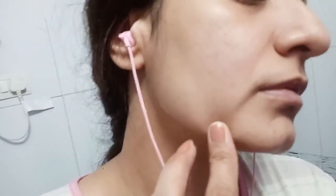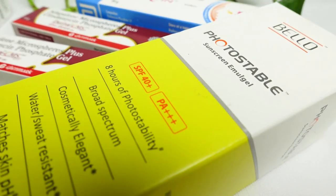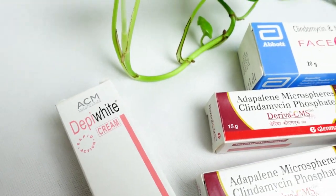My acne has become so much better — I'll insert some pictures here. In the morning I used face clean gel, and in the evening I used Deriva gel. I also used a photo-stable sunscreen in the morning. Whenever my face was drying out, I used Venusia cream. Once the acne got much better and I had no active breakouts, I used Depi White cream for my post-inflammatory hyperpigmentation — those dark spots. I do still have some scarring on my cheek and on top of my nose, but it's clearing up nicely and I'm really happy with the medicines I used.